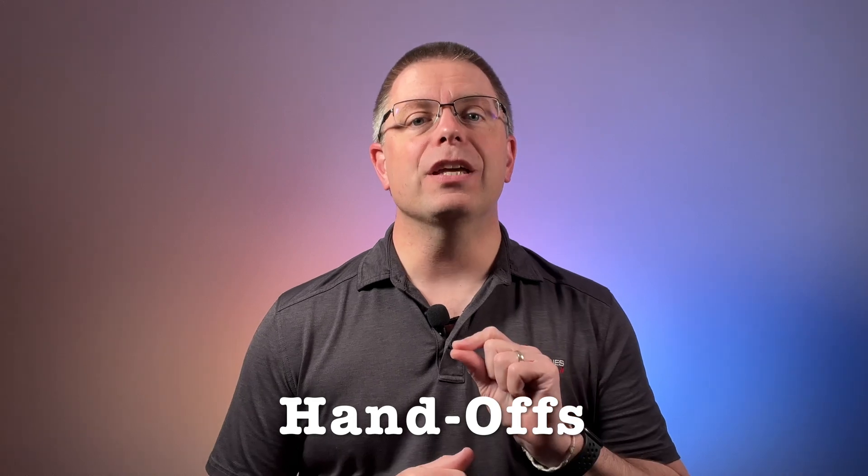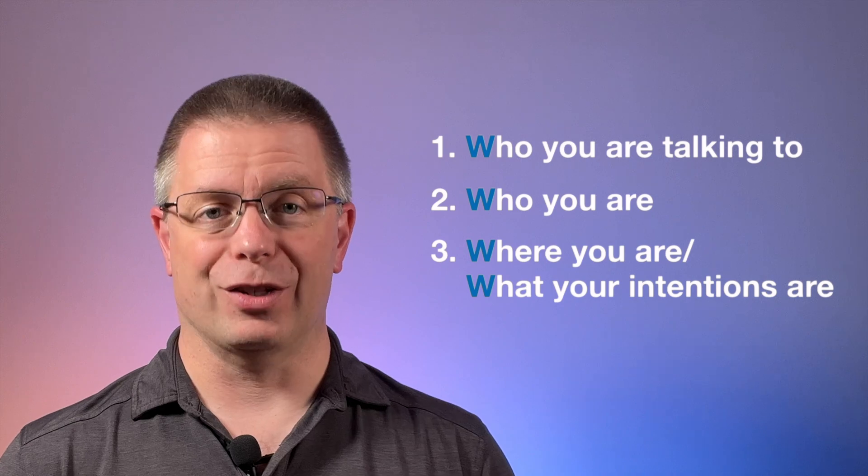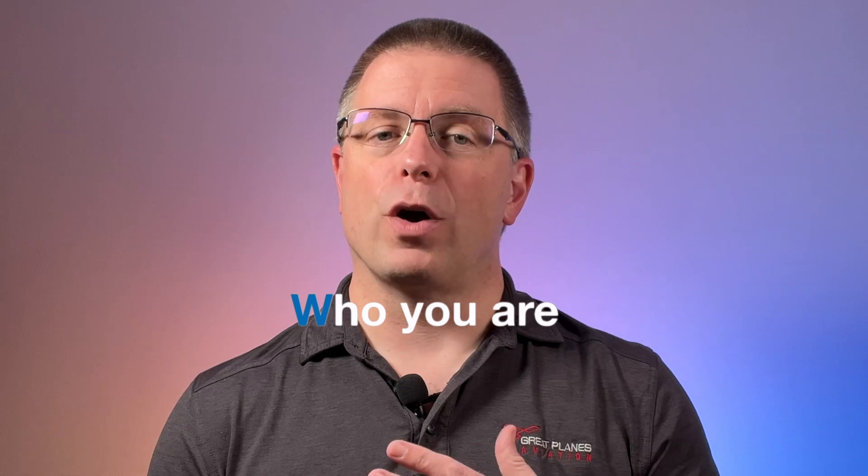Next, handoffs — these are when ATC asks you to contact another facility. In these cases, the new facility knows about you and is expecting you. They just need to hear from you and get a quick position report or comment regarding your intentions. For these situations, we use three of the W's: who they are, who you are, and where you are or what your intentions are. For example, when handed off to Rochester Tower from Rochester Approach, you should say: 'Rochester Tower, Archer 12345, inbound, full stop.' If you're on an IFR flight plan or using VFR flight following, there is a slightly different format, which we'll cover in a future video.